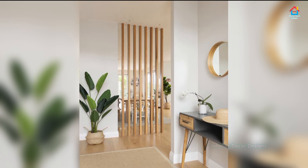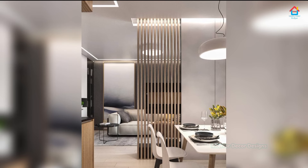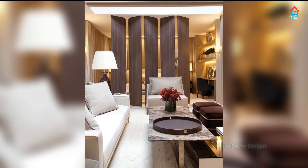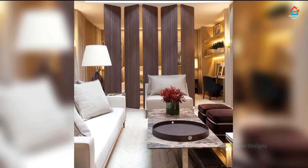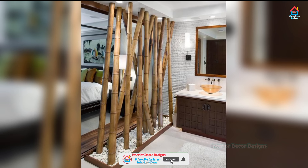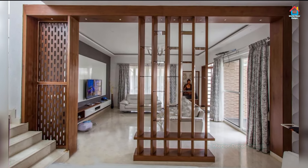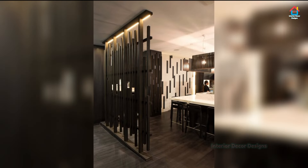Putting up walls isn't always an easy or affordable route to take. Instead, it pays to get creative using unique architectural elements, common household furnishings, or even fabric to make your space a little more separate. A room divider is the ideal option, as it allows you to divide the living area from the kitchen, the dining space, or even a home office without completely cutting off one room from the next.